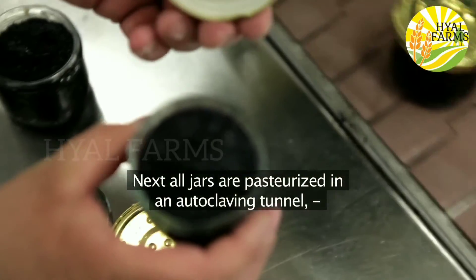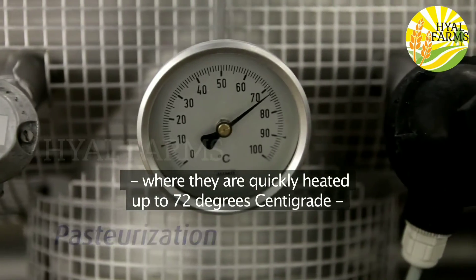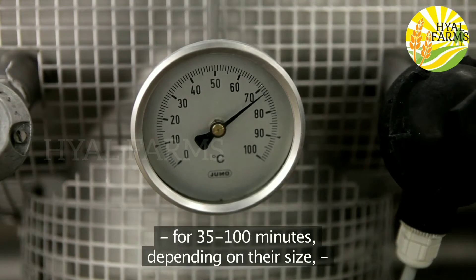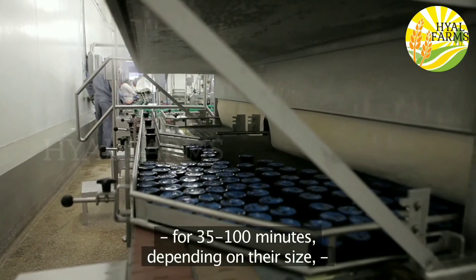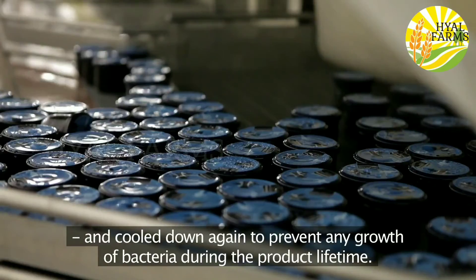Next, all jars are pasteurised in an autoclaving tunnel, where they're quickly heated up to 72 degrees centigrade for 35 to 100 minutes depending on their size, and cool down again to prevent any growth of bacteria during the product lifetime.